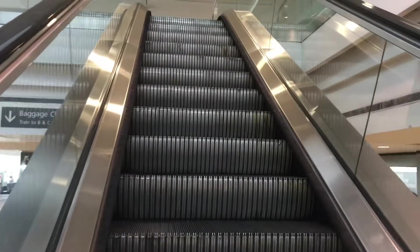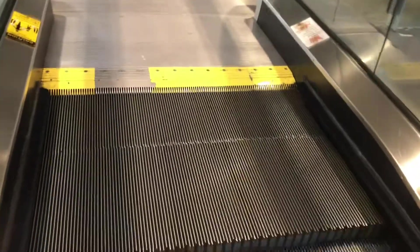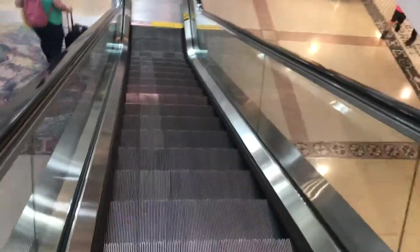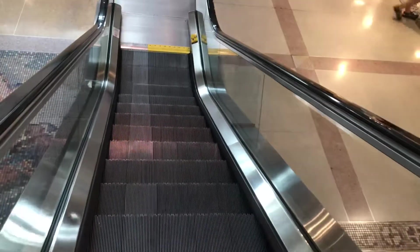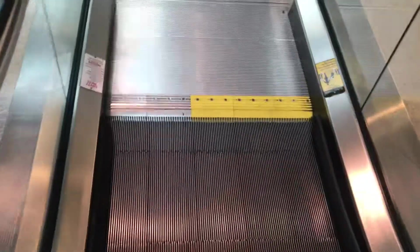Over here we have some more Montgomery Kone escalators. My hand drill. I remember filming these last year. Loud. Let's get back down. There's another one that turned it up and closed. Over here we have some more Montgomery Kone escalators.